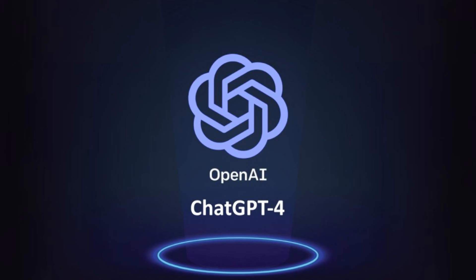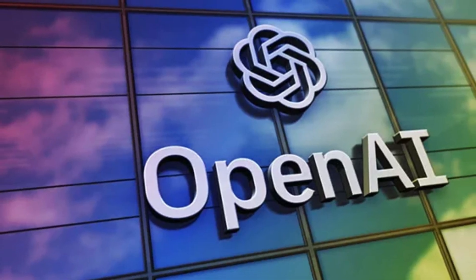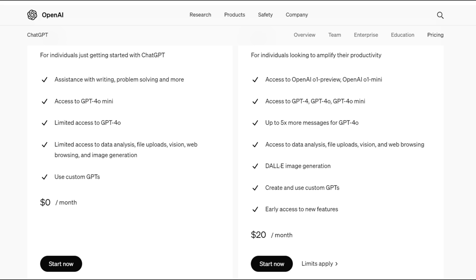At number one, we have ChatGPT by OpenAI. It has conversational abilities and context retention. The tool is available in a free tier with limited features and a premium subscription with extended features.